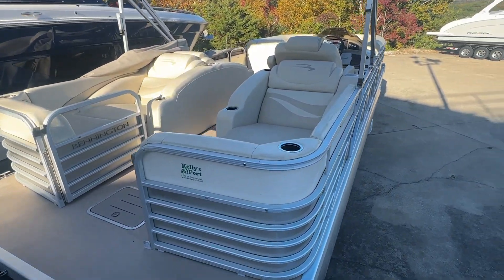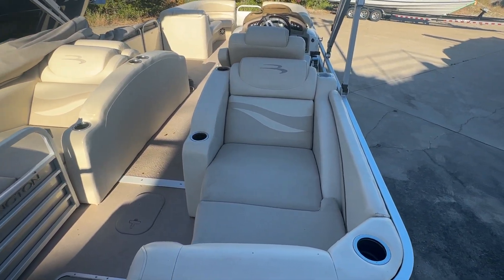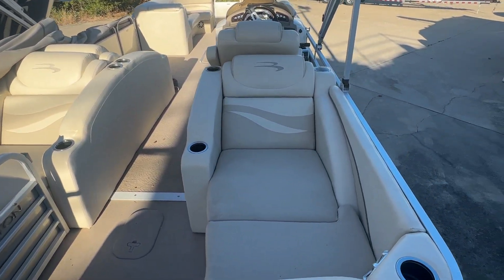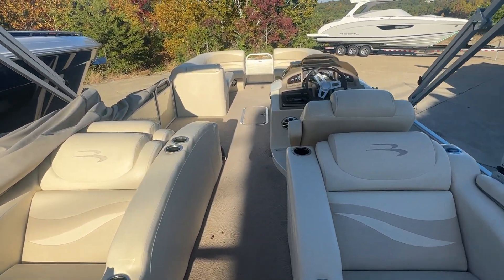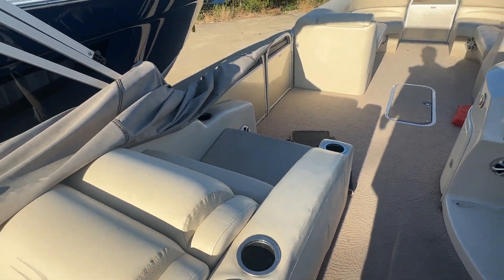Great power for this size boat. Pretty unique seat layout — this is the CW layout. Kind of chaise loungers in the back there on both sides, very comfortable, very relaxing. Nice oversized captain's chair, co-captain bucket seat.